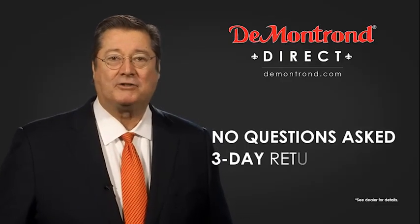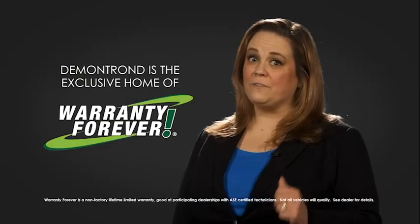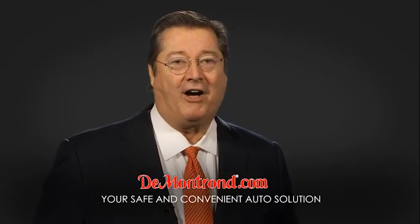And with De Montron's no questions asked three-day return policy, your complete satisfaction is guaranteed. And don't forget about De Montron's exclusive warranty forever. Demontron.com — your safe and convenient auto solution. Thank you.